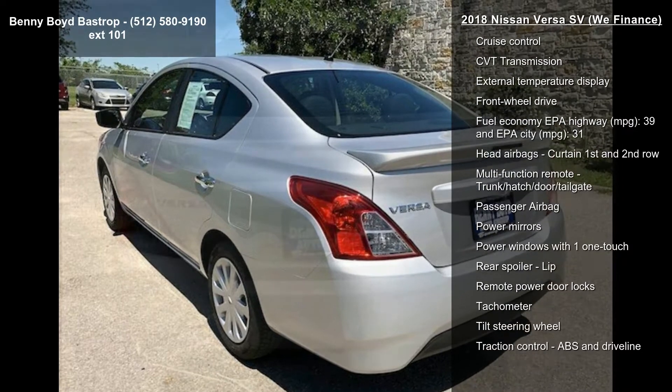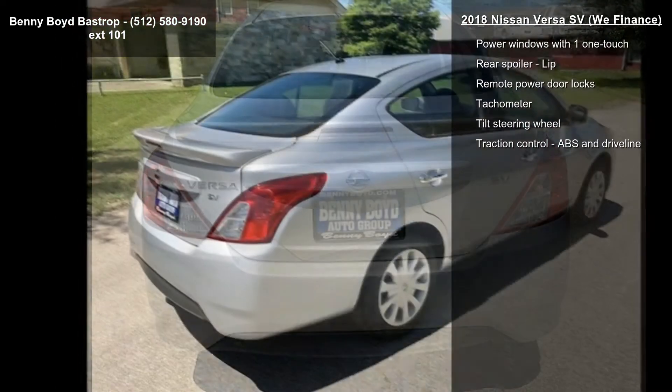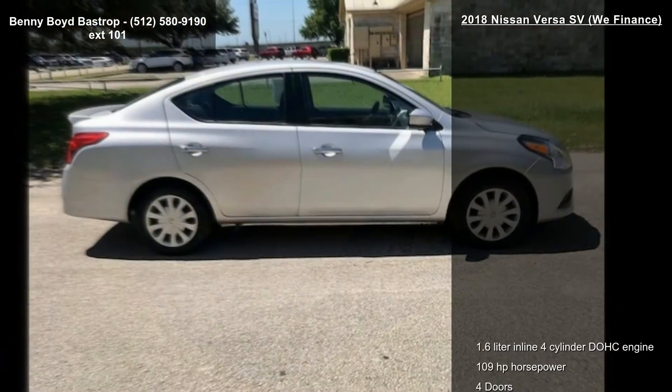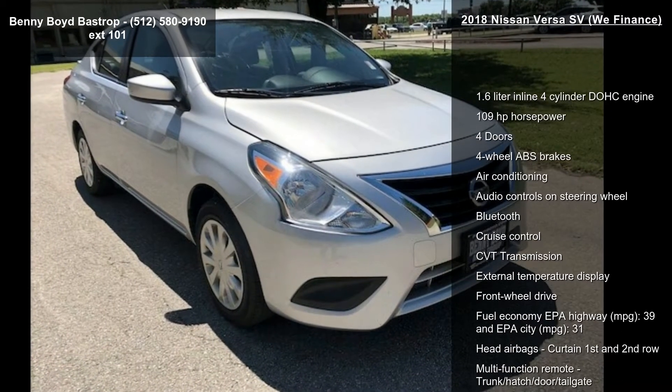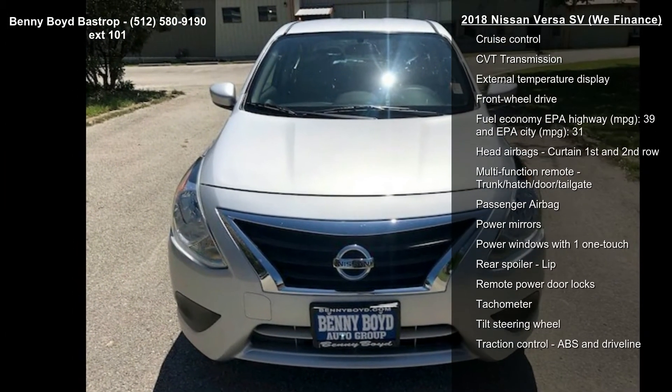Some of the top features included with this vehicle are a 1.6-liter inline 4-cylinder DOHC engine, 109 horsepower, 4 doors, 4-wheel ABS brakes, air conditioning, audio controls on the steering wheel, Bluetooth, cruise control, and CVT transmission.